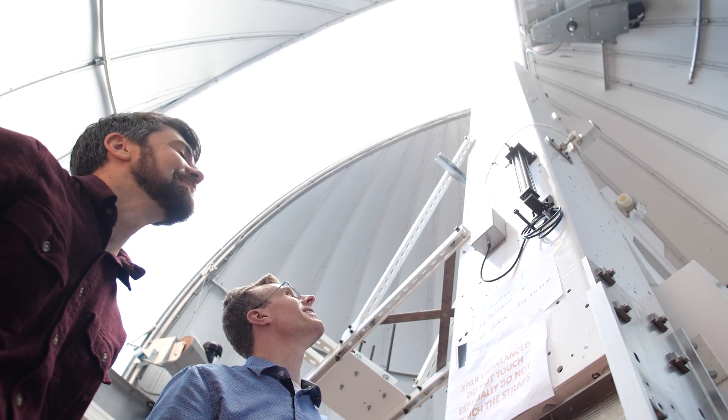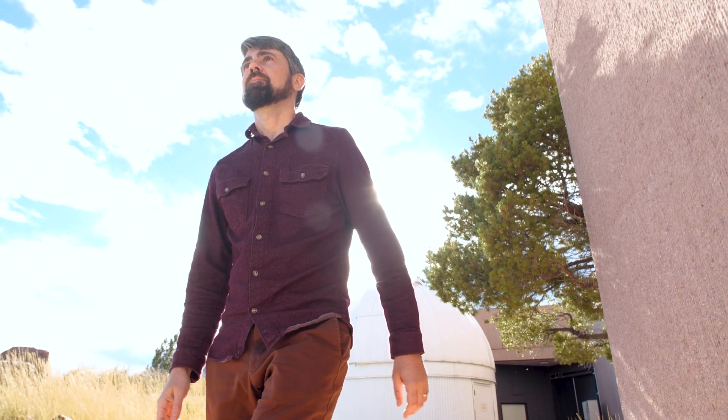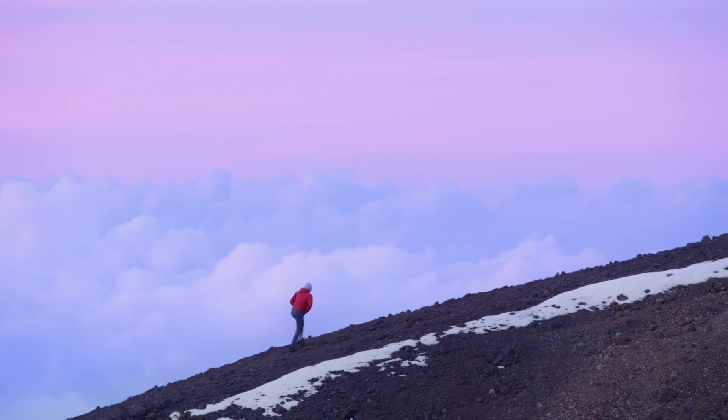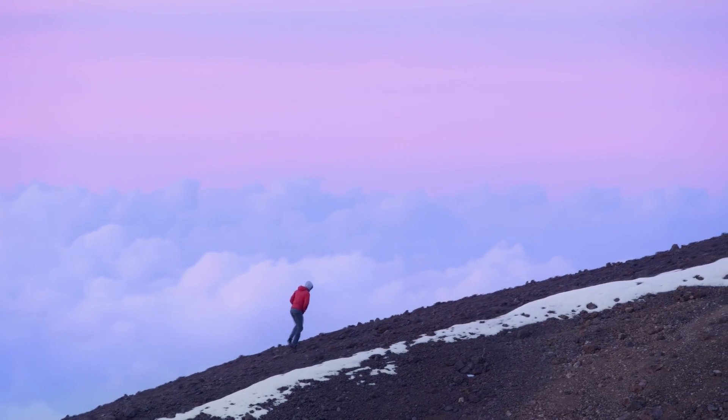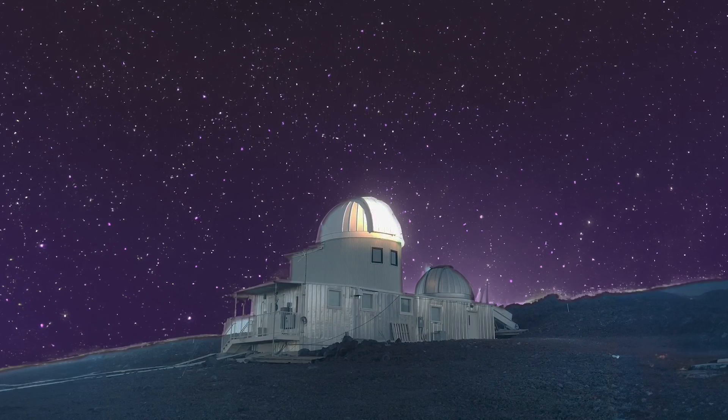Eclipses are very important for studying the Sun. The problem though is that a total solar eclipse only happens on average once every 18 months. So what we do at HAO is try to create a fake eclipse so that we can observe the corona every day. A coronagraph mimics an eclipse by having an occulting disk in front of the Sun to act like the Moon would, and in that way we can observe the corona.